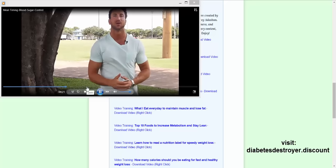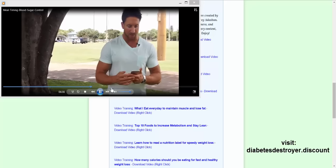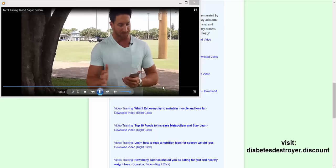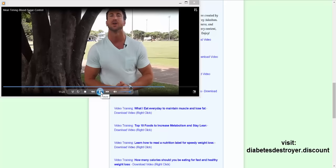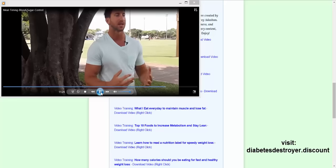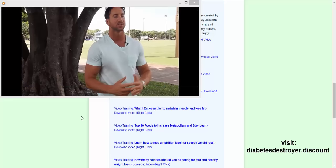The video continues discussing blood sugar impact and protein sources: black beans and kidney beans, one cup of egg whites stir-fried, eating in the 2 to 6pm window. Pan-fried eggs in coconut oil provide a natural metabolism boost. He's giving away really good information about what kinds of foods to cook, how to cook them, and at what times to eat them.